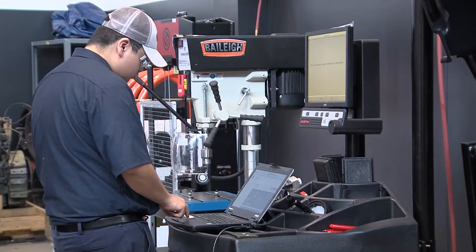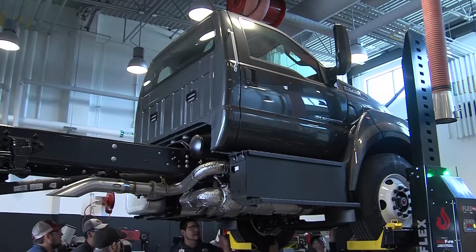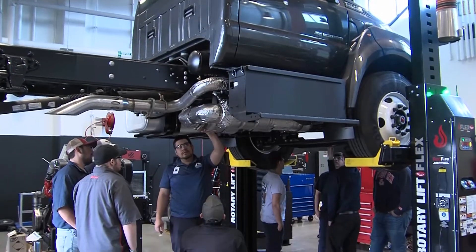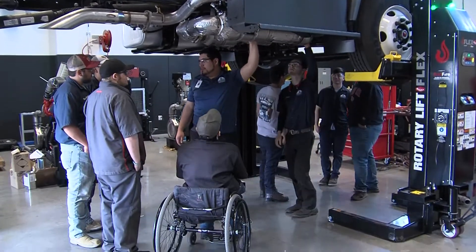The Diesel Equipment Technology Program at Georgia Northwestern Technical College prepares students to become knowledgeable and confident diesel mechanics and service technicians that can diagnose, troubleshoot, maintain, and repair heavy-duty diesel vehicles.